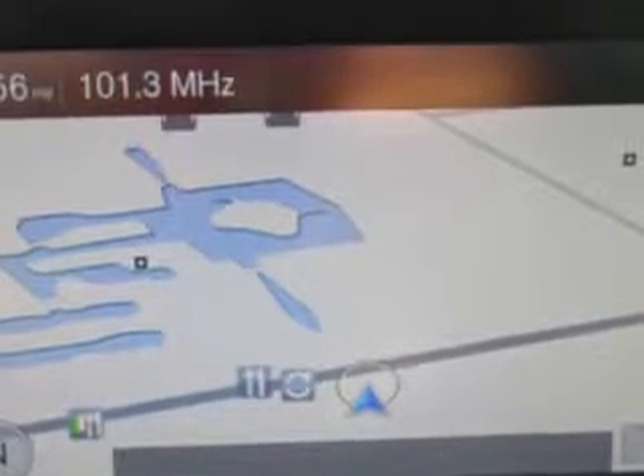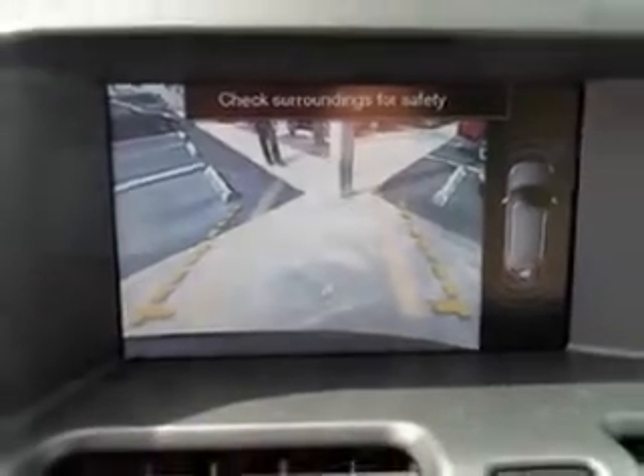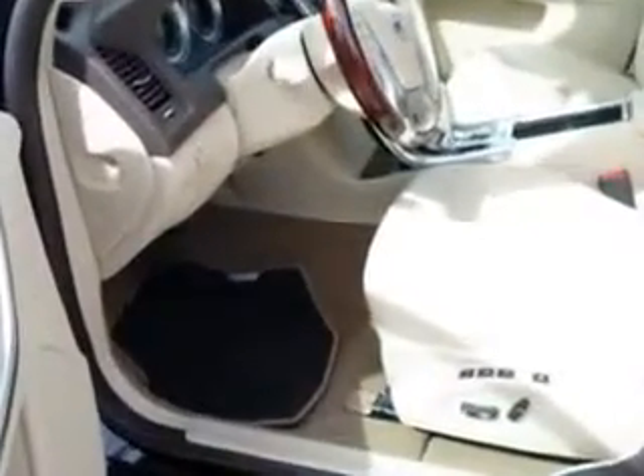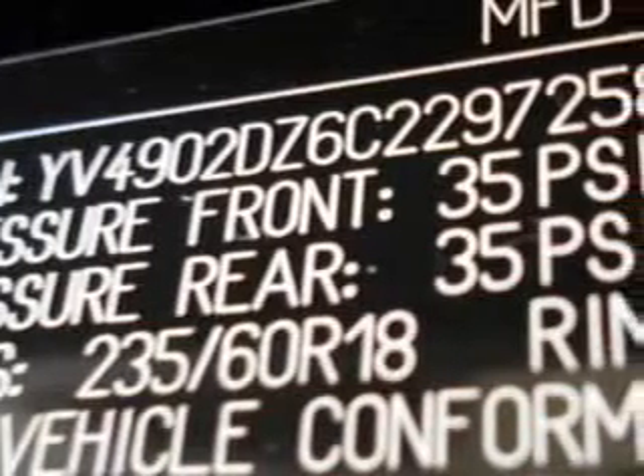Enjoy an impressive 23 miles to the gallon on this great SUV, with features like auto-dimming mirrors, power sunroof, power driver and passenger seating, satellite radio, tire pressure monitor, multifunction display, rollover protection system, and on-steering wheel audio and cruise controls.